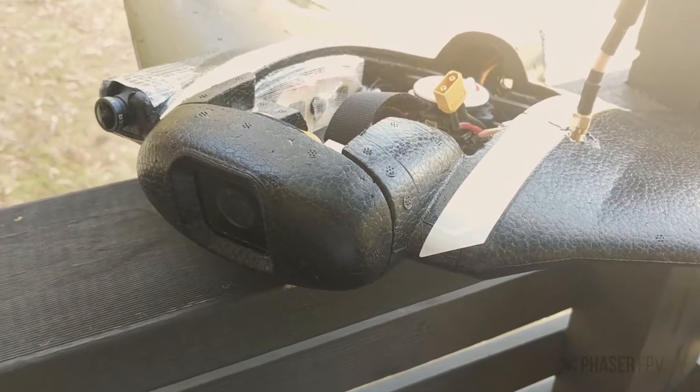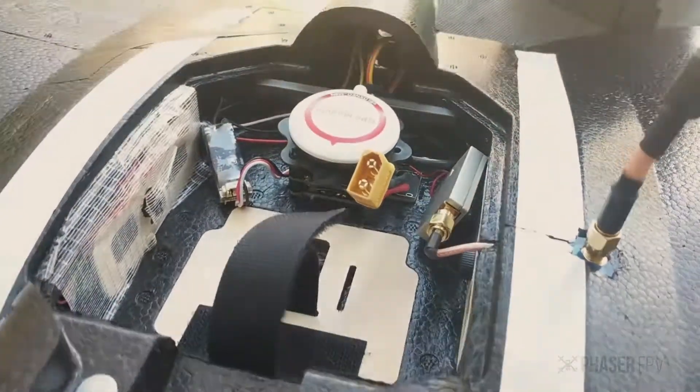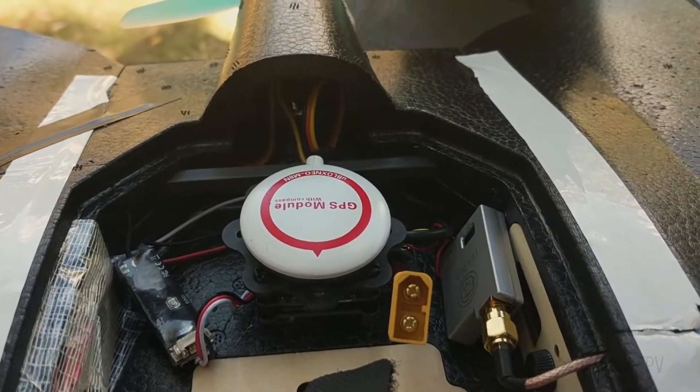The other great thing is it is so solid in the air. We are flying around in the wind on rate mode using iNav. Although you can see a bit of wiggle in the tail, that just needs to be tuned out a bit.